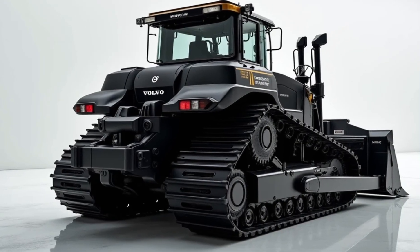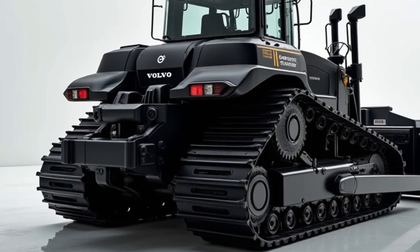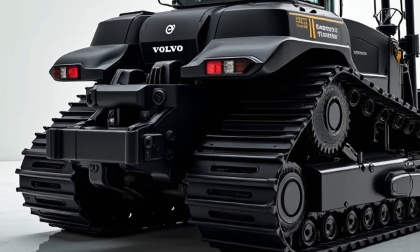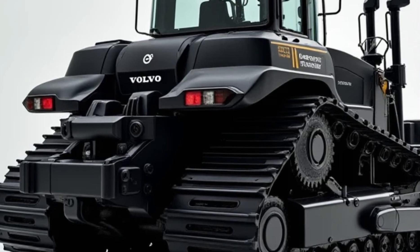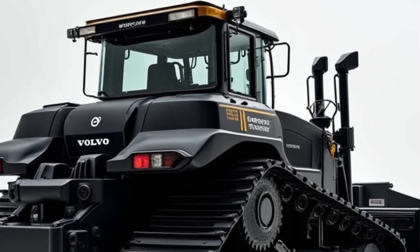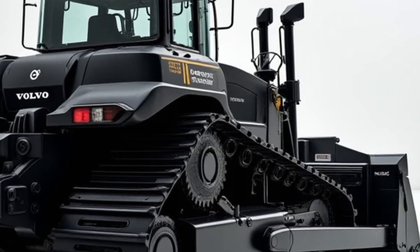Speaking of the cabin, comfort and usability have been taken to the next level. The operator seat is fully adjustable with ergonomic support, reducing strain during long shifts. Noise reduction technology has been implemented to minimize cabin noise by 30 percent, making for a quieter and more comfortable working environment. The new climate control system ensures optimal temperature regulation whether you're working in freezing cold or extreme heat.